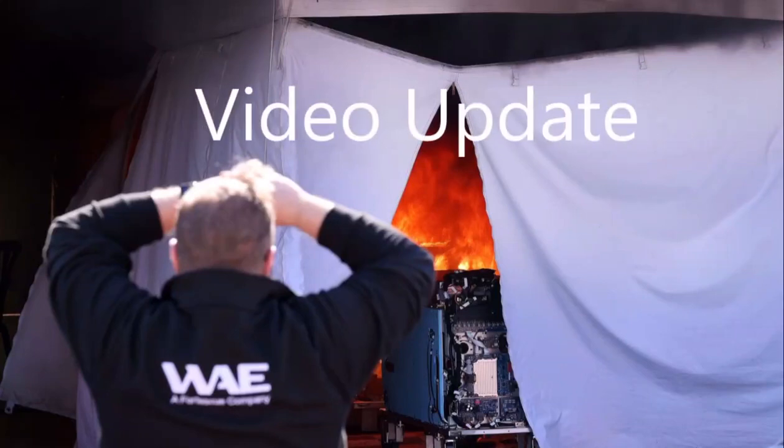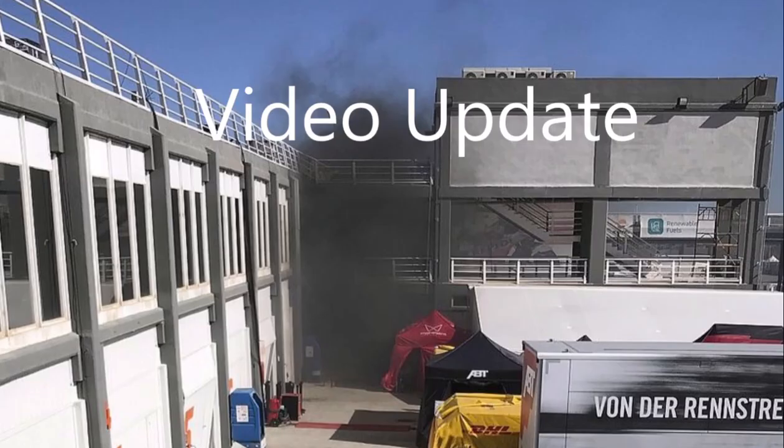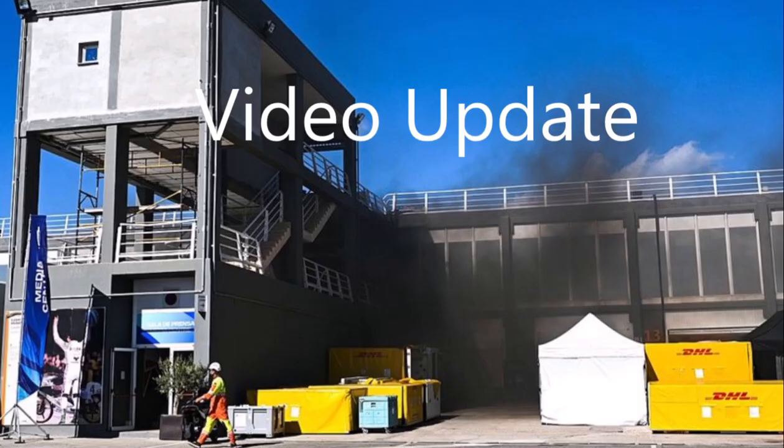To put into context, this video was created before the fire at Valencia, so some of the information may not now be 100% correct. However, the premise still stands.